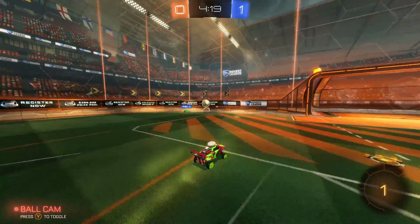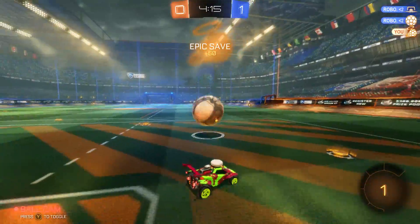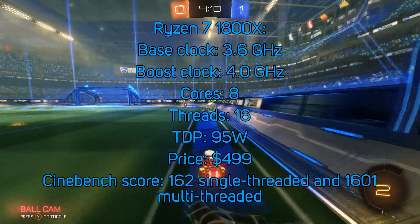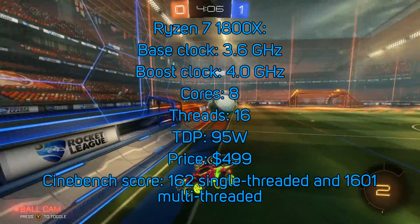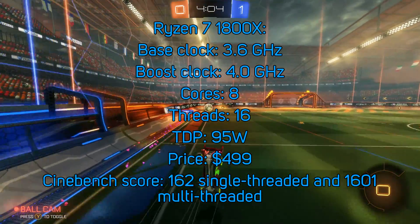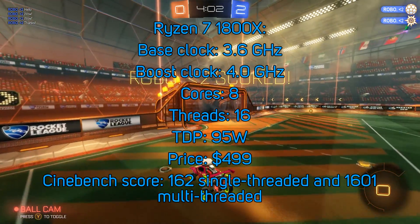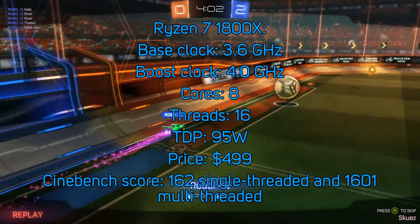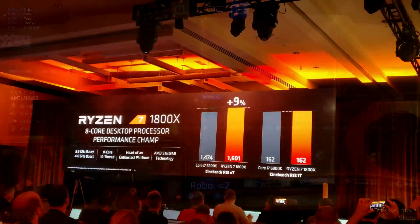Let's start with the Ryzen 7 1800X, the fastest 8-core CPU on the market — well, at least that's what AMD says. You can see its specifications on the screen. It has a base clock of 3.6GHz, boosts to 4GHz, has 8 cores and 16 threads, and a TDP of 95 watts. The price is $500 — not $499. And it scores 1601 in Cinebench. You can see here how it compares to the i7-6900K.